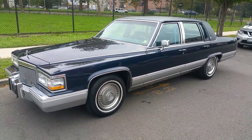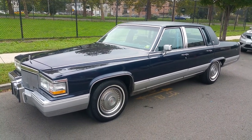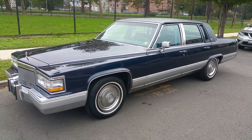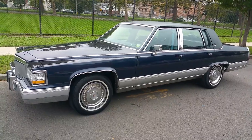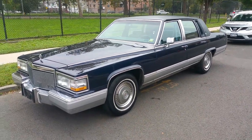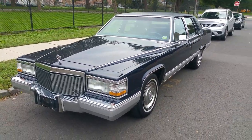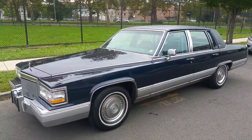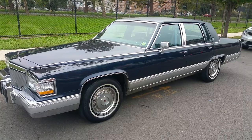Up for sale is a 1982 Cadillac Brougham - this is probably one of the cleanest Broughams I've ever seen. It just turned 40,000 miles. It's a one-owner car; we have the original 1992 title issued for the car with 40 miles on it. The car is all original, never any accidents, no paint work done. The original owner babied this car - it was detailed every year, and the paint shines like glass. This is also the last year for the full-body Brougham.